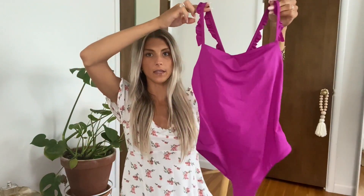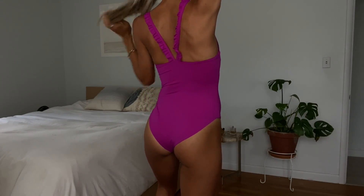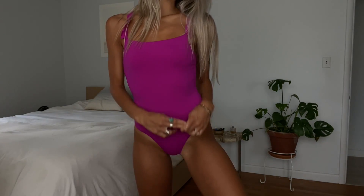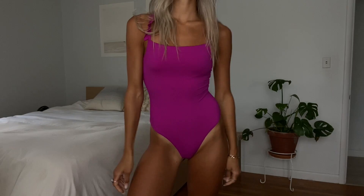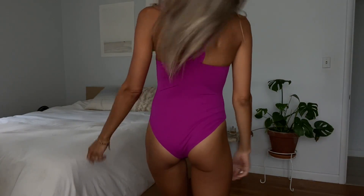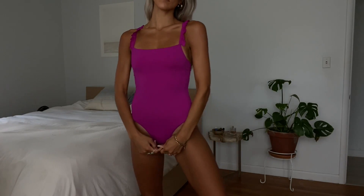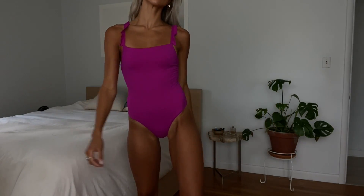Next I picked out this one piece, which is so beautiful. It has the cutest little ruffle detail, and it's in this bright magenta color. The name is the Villa One Piece, and I got a size small. It sucks you in, has really good coverage, and doesn't give you that weird one-piece wedgie. So it's definitely a cute vacation piece, or a great swimsuit to bring around the family for the holidays.